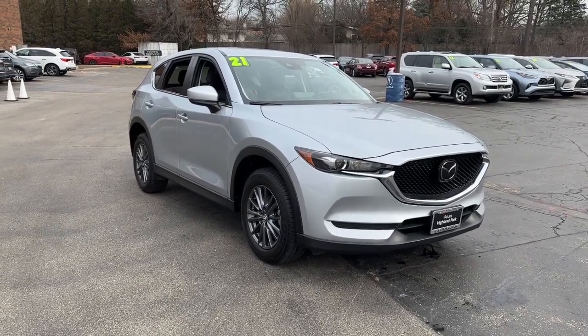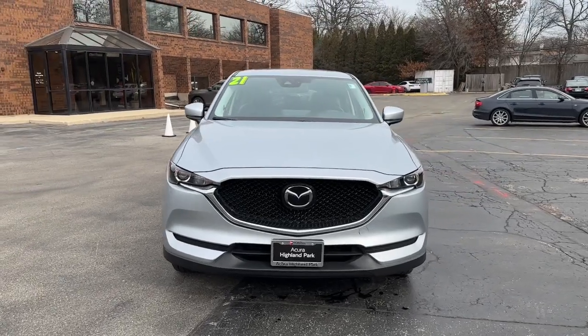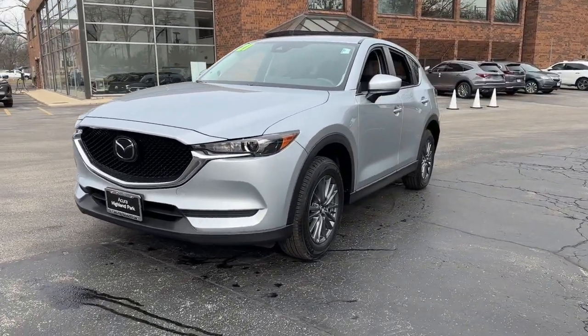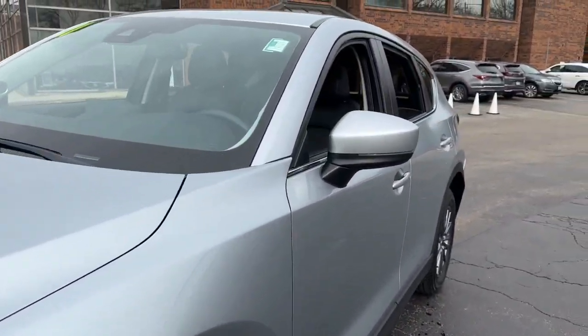You will love the features of this 2021 Mazda CX-5. This vehicle is an outstanding buy with fewer than 20,000 miles on the odometer. Here's a stylish CX-5, the SUV that puts your comfort at center stage.